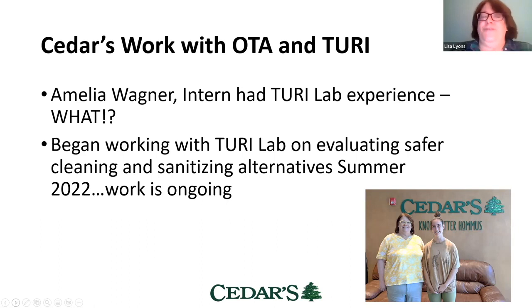She filled out the Turi Lab application, which was just a couple of pages — so don't let that stop you from trying to work with Turi. That had kind of stopped me; we're all so busy and I'd had the application and just hadn't filled it out. My intern did that for us, working with us to gather all the information. She then began working during her internship with Alicia in the Turi Lab on a first round of evaluating safer cleaning and sanitizing alternatives, and that work is still ongoing.